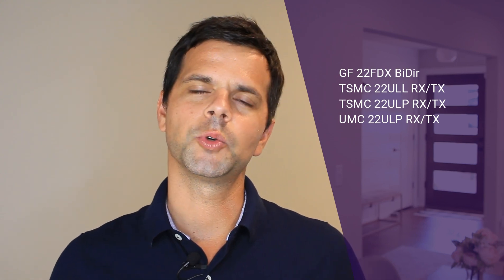Besides GF22, we also have the ability to service any requirements for UMC 22ULP as well as TSMC ULL and ULP. If you are planning your next design in 22 nanometer and need a proven solution, now you know that at Synopsys we have a complete interoperable solution with controllers and PHYs in 22 nanometer.